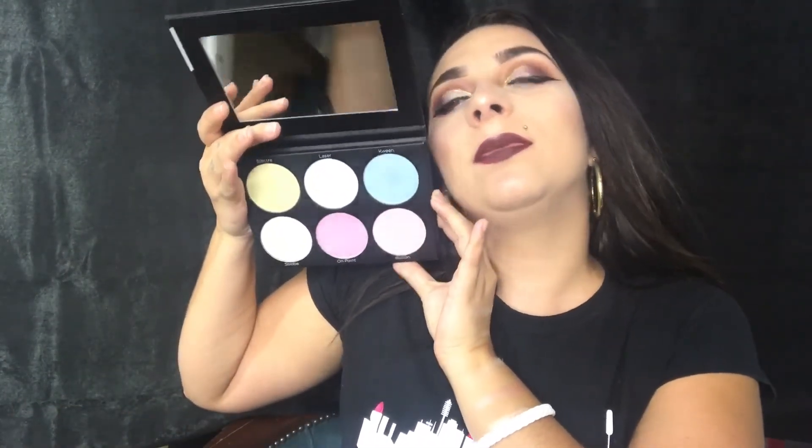The other palette is called Blacklight Highlight and it's more like a color highlighter — beautiful! The first shade is called Electrica, it looks like a yellow but swatches more like a white. The next is called Laser, and it looks like a line. The blue one is called Kween — with a K — and it's beautiful!